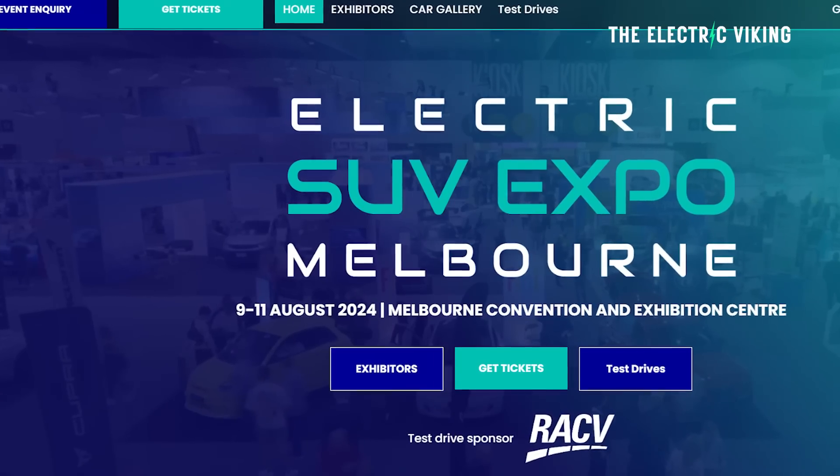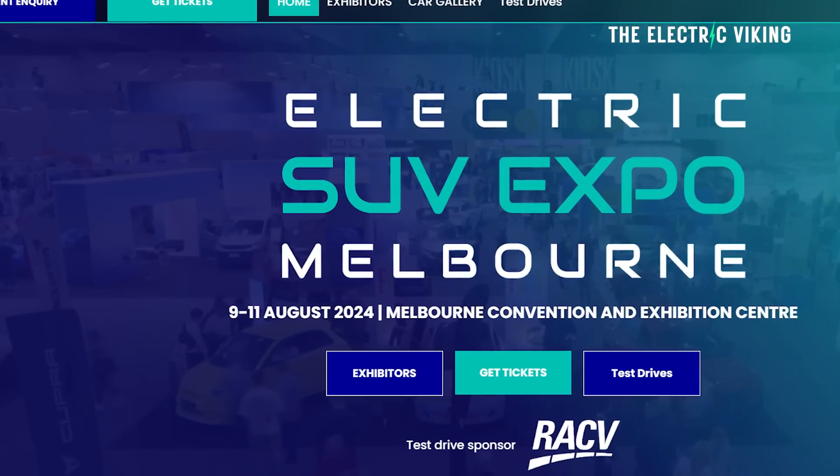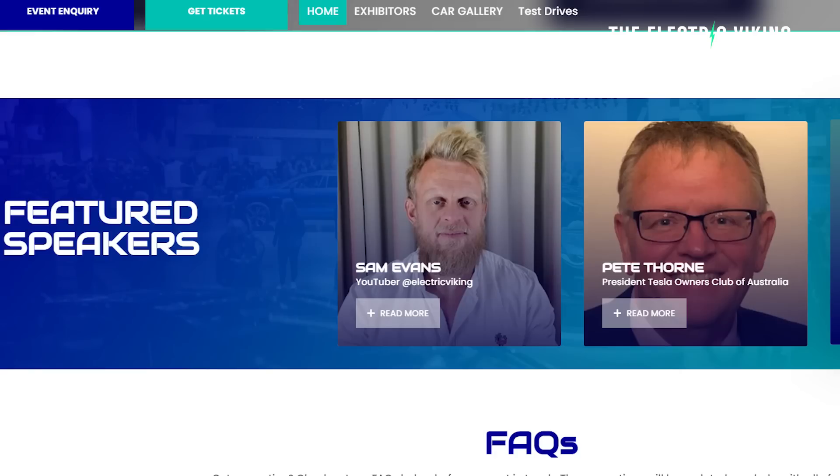Hello, my friends. Welcome to the channel. I'm Sam Evans. You're watching The Electric Viking. I'll be at the EV show in Melbourne on the 11th of August — would love to see you there. I'll put a link in the description for cheap tickets.